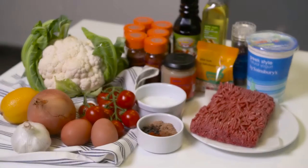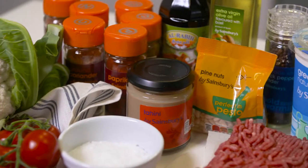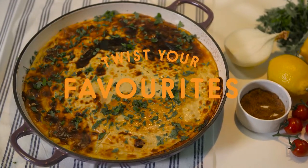Hi, my name is Tommy Myers. I'm a chef and co-founder of Oaxaca and I'm working with Sainsbury's on their Little Twist campaign to inspire you to put a bit of excitement in your everyday cooking. I'm going to show you how to make my simple but exotic Middle Eastern cottage pie.